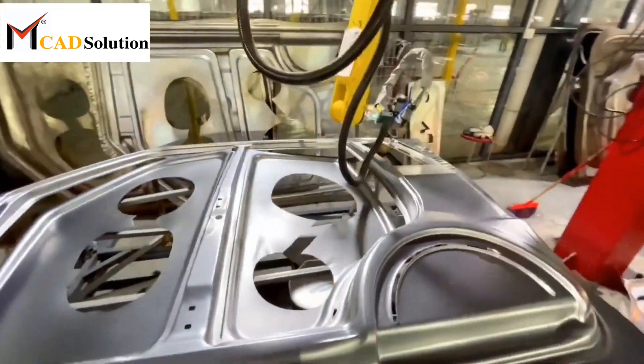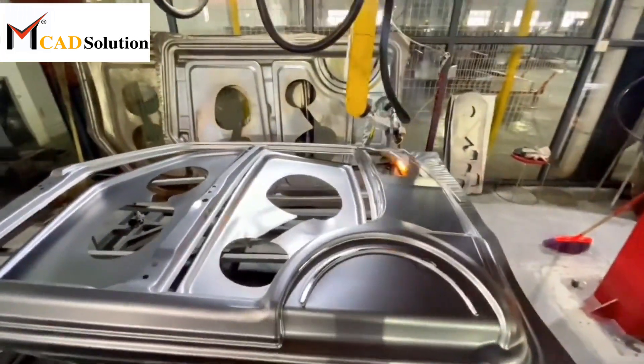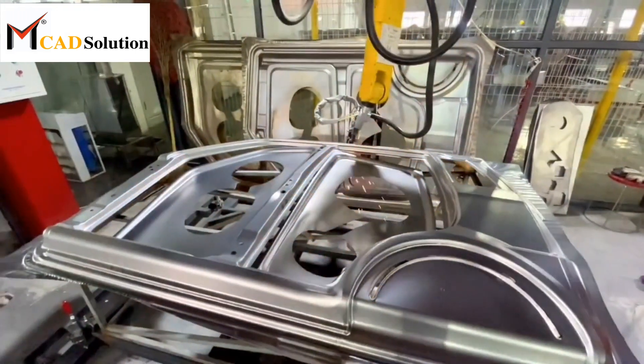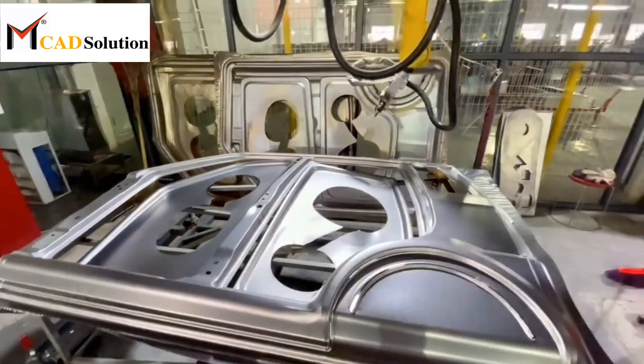These reference points are typically based on specific parts of the car body, such as mounting holes, flanges, or datum surfaces, which are measured and located precisely.